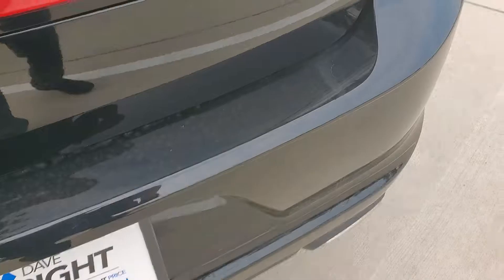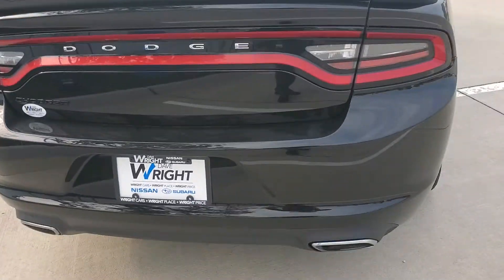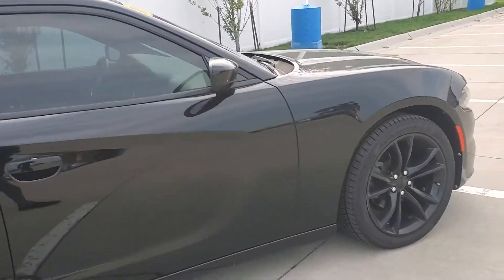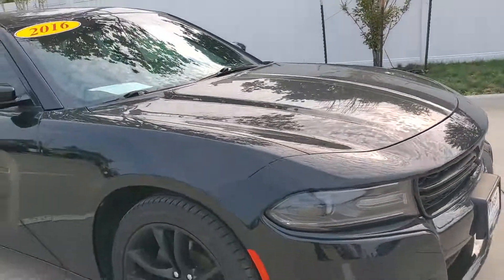There's tons of space for anything you need like groceries or sports equipment. It also has the beautiful dual exhaust right there. Overall just such a nice car. If you have any questions, you can get a hold of me at 319-271-1979. Look forward to seeing you later and have a great rest of your day.